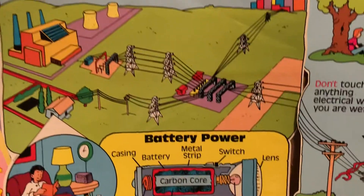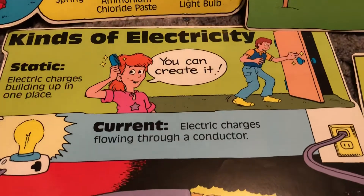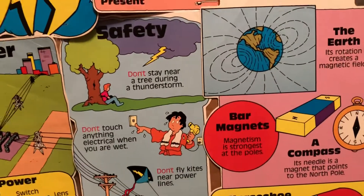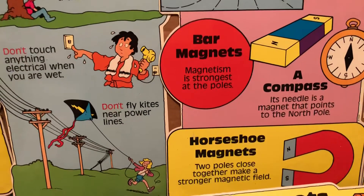Pathways of power — it talks about battery power from the carbon core, ammonium chloride paste, kinds of electricity and how you can create it. Here we have safety: what not to do — don't stay near a tree during a thunderstorm, don't touch anything electrical.